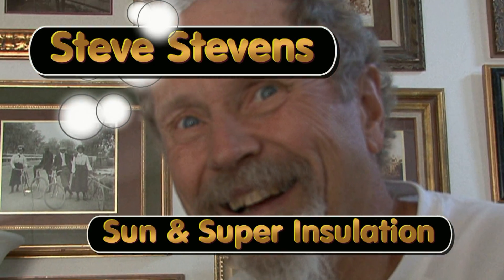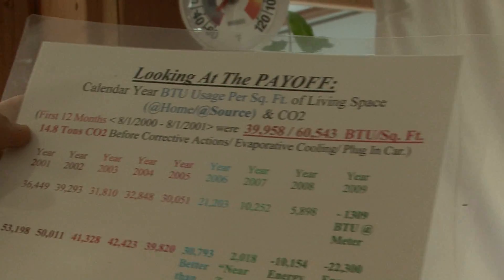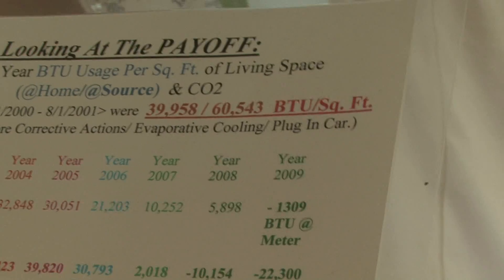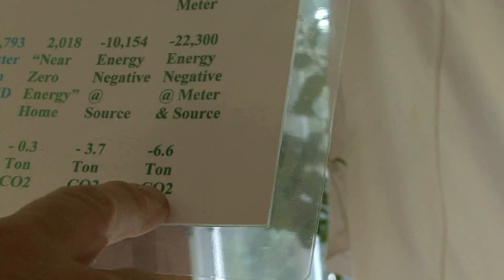In this house, the first year I got it, I caused 14.8 tons of CO2 to go into the atmosphere. And in 2009, I took out 6.6 tons of CO2.